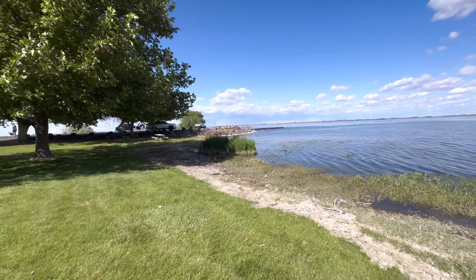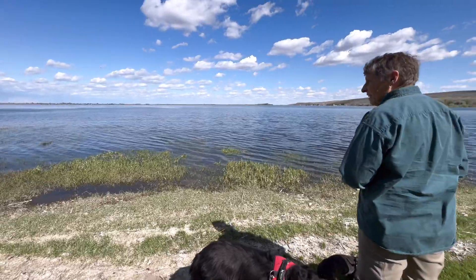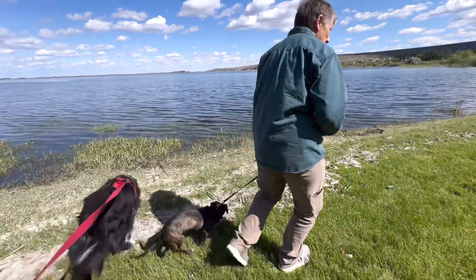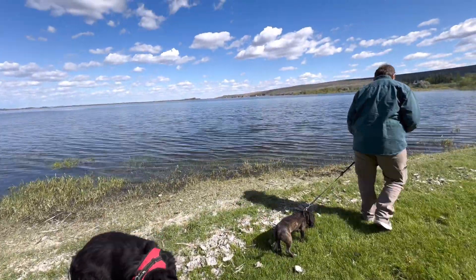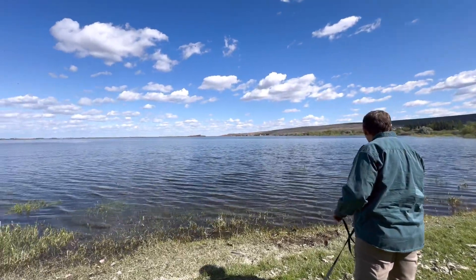That's the boat launch right there. Water's really high. It's been a long time since we've been here and the water was not up this high last time we were here. That is for sure. Beautiful day though.